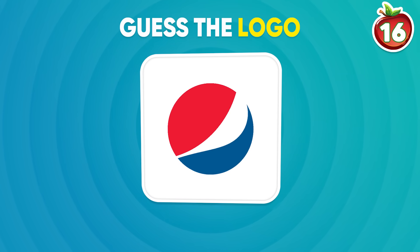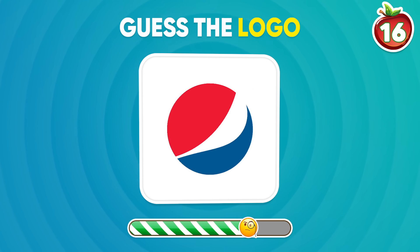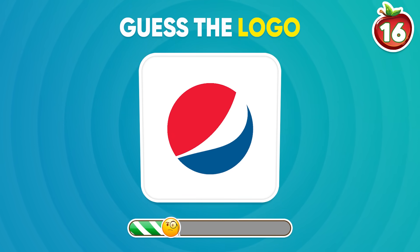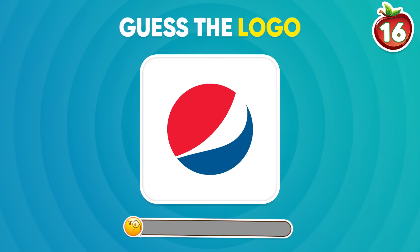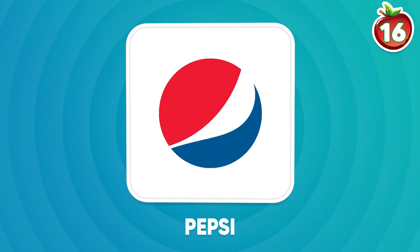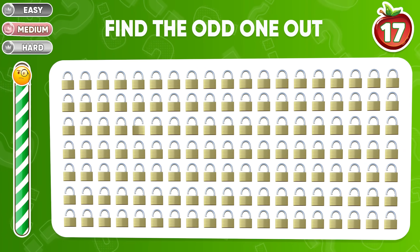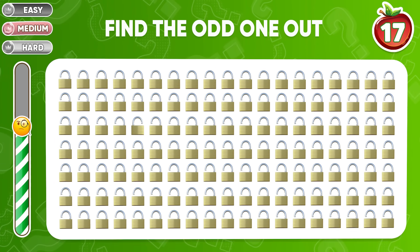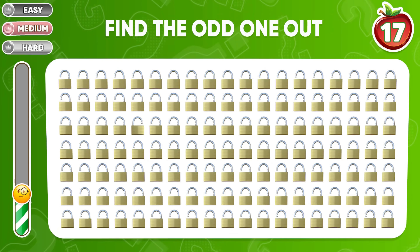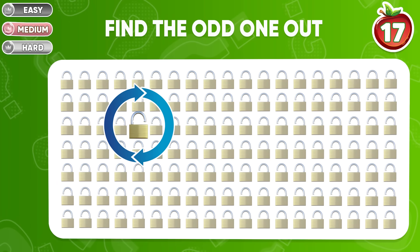Question 16: can you guess the logo of the drink? You're right — it's Pepsi! Find the odd lock out. Good job! It's in the third row.